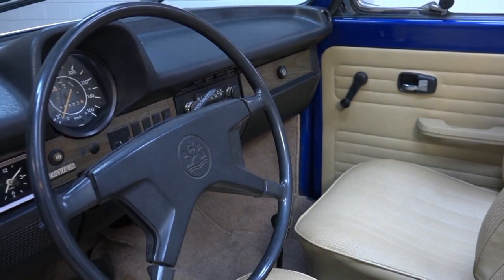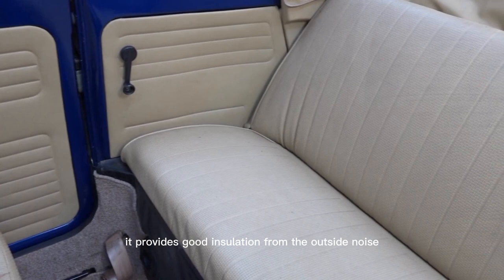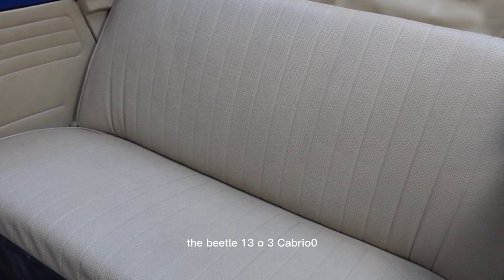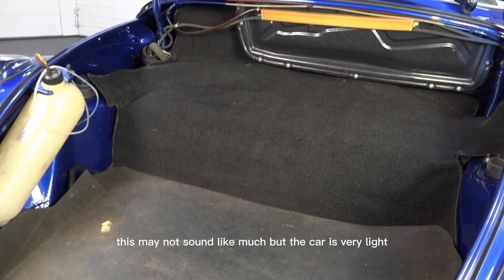The convertible top is easy to operate, and when it's up, it provides good insulation from outside noise. Under the hood, the Beetle 1303 Cabriolet is powered by a 1.6-liter air-cooled engine which produces 50 horsepower and 78 pound-feet of torque. This may not sound like much, but the car is very light so it still feels zippy.